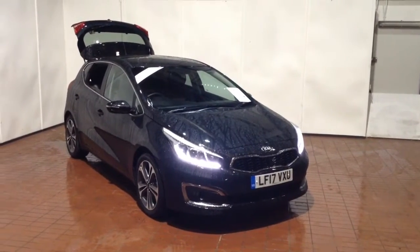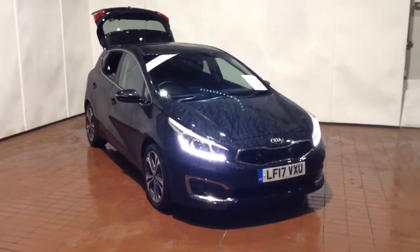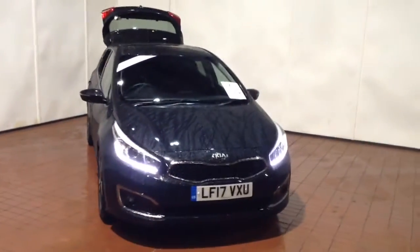Welcome to Wessex Garages in Newport. Today we have for you the Kia Ceed 1.6L CRDI ISG 4. This vehicle is in black and it's a diesel manual.